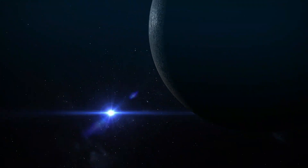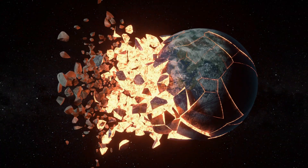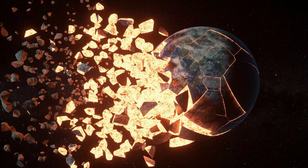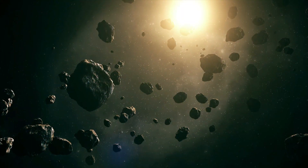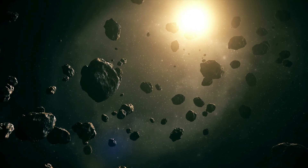The origin of the moon has been a mystery to scientists until now. According to a widely accepted idea, Earth was struck by Theia, a Mars-sized object, 4.5 billion years ago. The debris from the collision clumped together and has now become our moon.